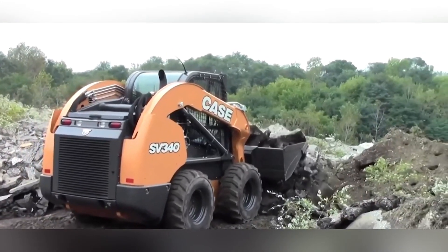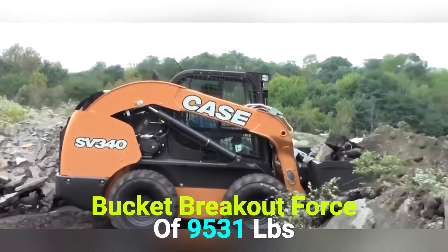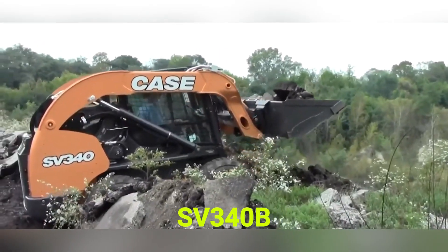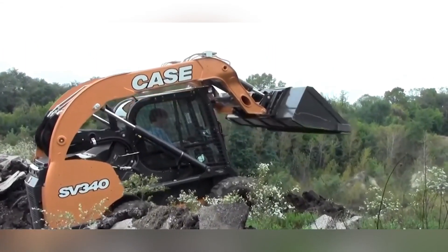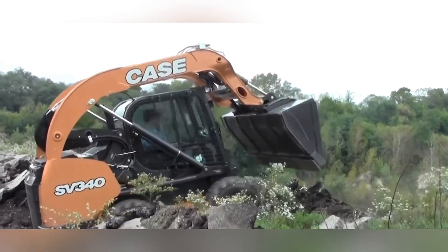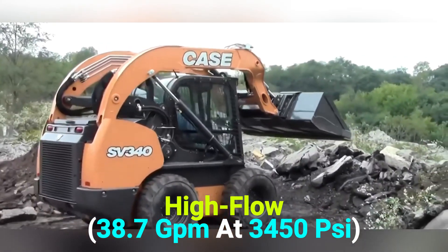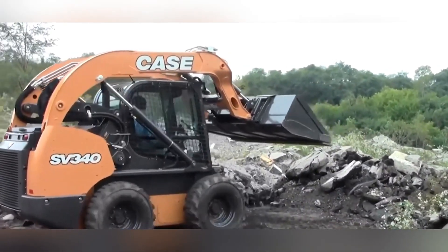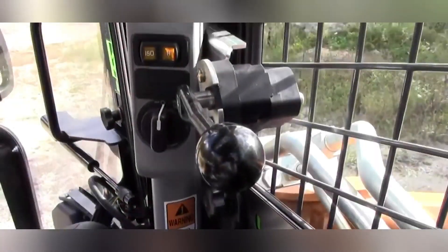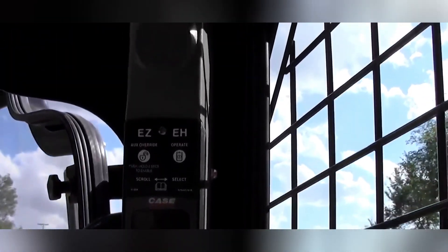Case. With a rated operating capacity of 3,400 lbs and bucket breakout force of 9,531 lbs, the SV-340B is Case's most powerful skid steer to date. The SV-340B is a vertical lift machine, offering optional high-flow 38.7 GPM at 3,450 PSI, an enhanced high-flow 35 GPM at 4,000 PSI auxiliary hydraulics, as well as industry-leading visibility, updated operator interface and controls, and simple startup and operation.